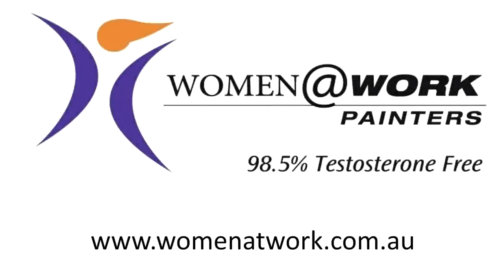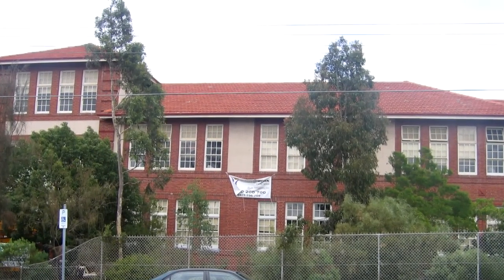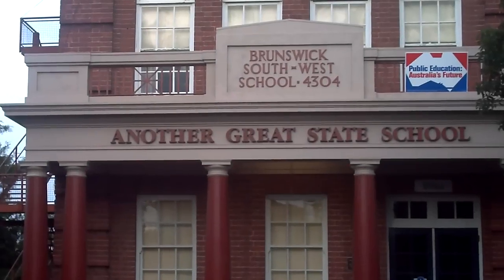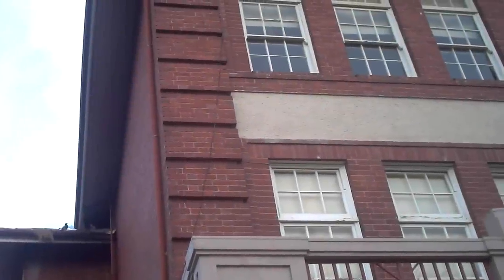Hello, this is Avril from Women at Work Painters. Today I'm going to show you a project we undertook at Brunswick Southwest Primary School, so you can get an idea of the complexities that can sometimes be involved with painting.